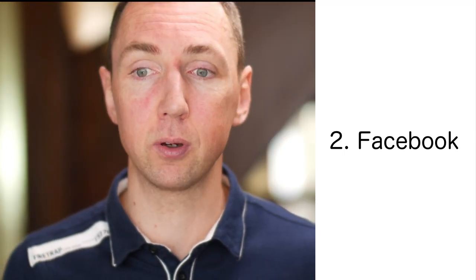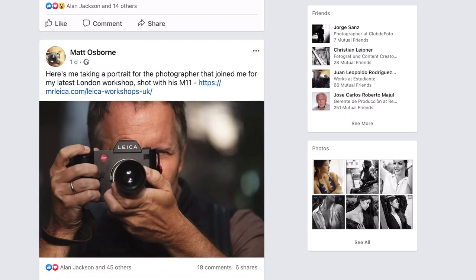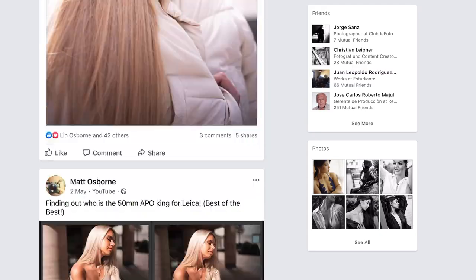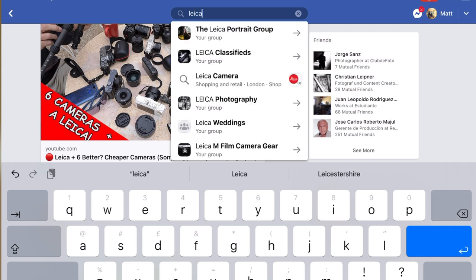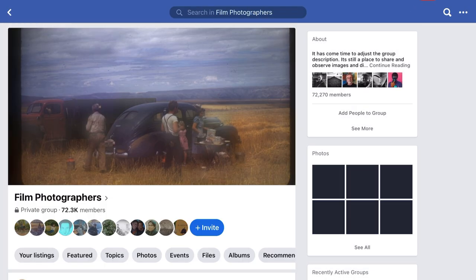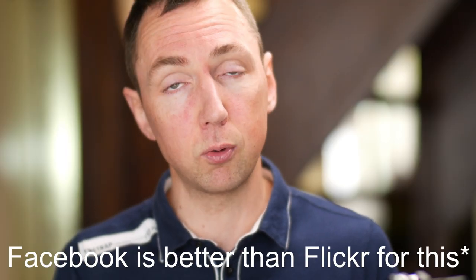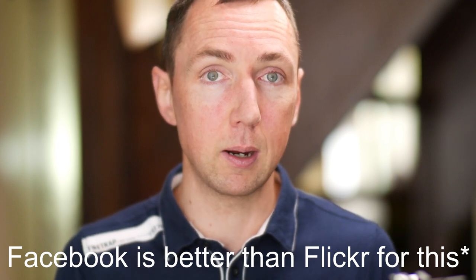Number two: Facebook. Facebook is obviously pretty old now, and if you're under the age of 30 there's a good chance you don't even have a Facebook account. The advantage of Facebook though is if you post an image, you can share it to groups with a similar topic — for me, the Leica groups or the film photography groups. That can build up a nice community where people get to know you from your images, ask questions about your camera and lens, and it's a good way to meet fellow photographers.